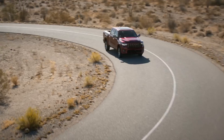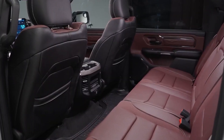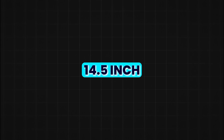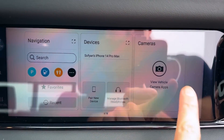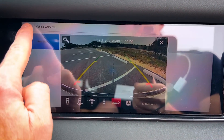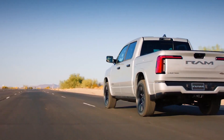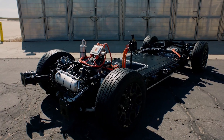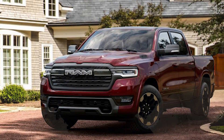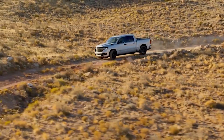Inside, the Ram Charger doesn't skimp on luxury or tech. It features a massive 14.5-inch infotainment screen, digital rear-view mirrors, and a heads-up display, making it feel more like a high-tech office than a truck. It also offers bi-directional charging, meaning you can use its battery to power other things like your home or tools at a worksite. Talk about versatility!